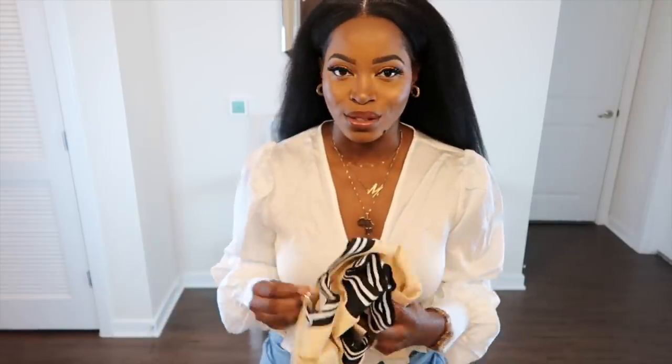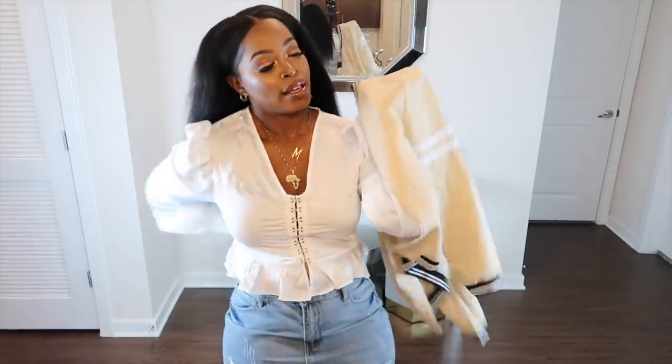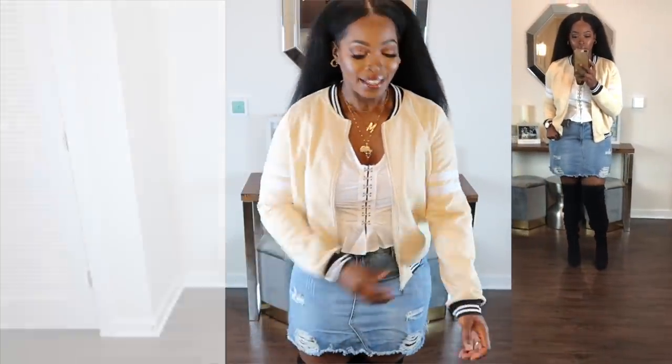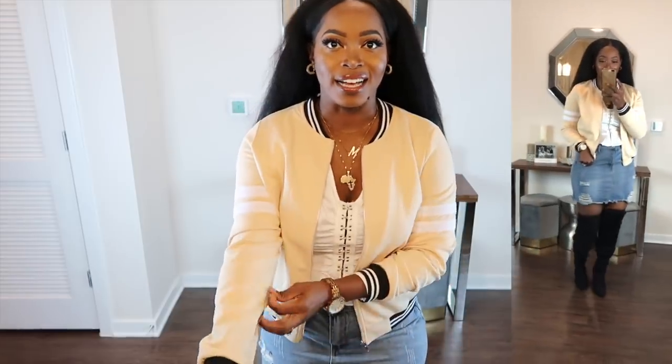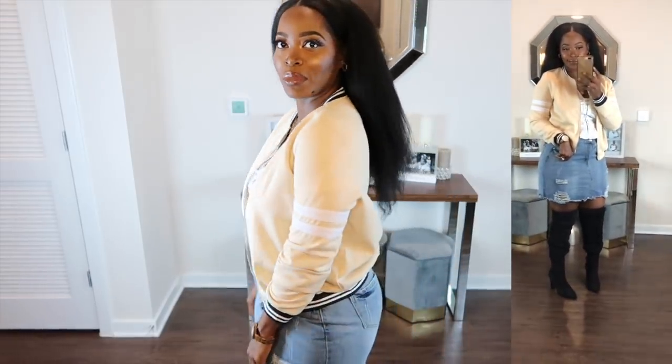Where I live it hasn't gotten too cold yet so I wouldn't need a bomber jacket and could wear the outfit as is. But if where you're located is on the cooler side for fall, you could put on a little jacket and it looks really cute. I wish I had gotten this jacket in a size medium — I got it in a large and I feel like a medium would fit much better.